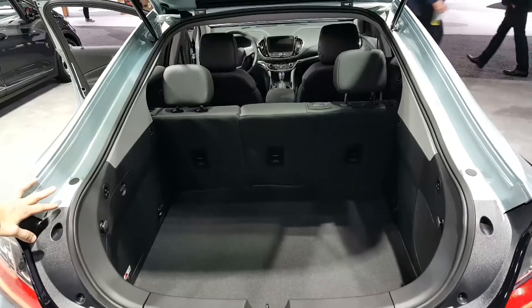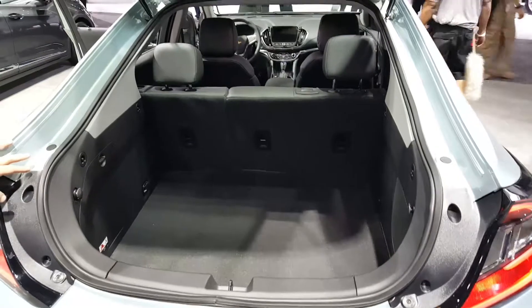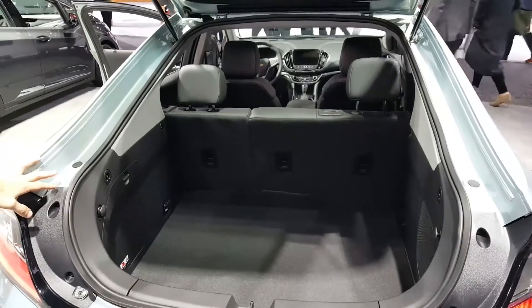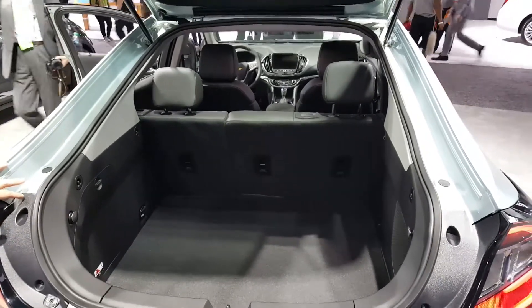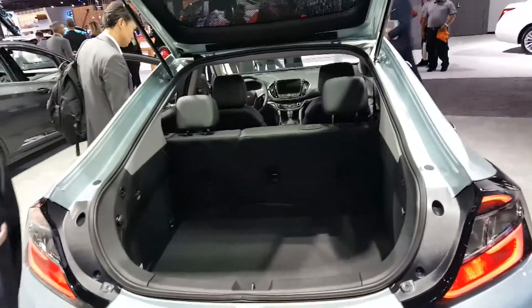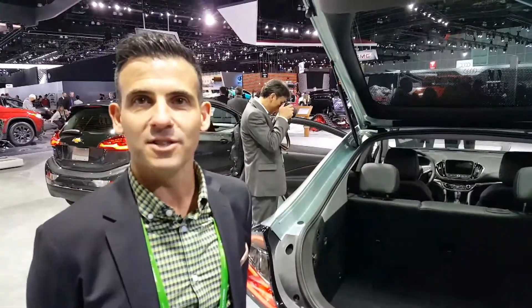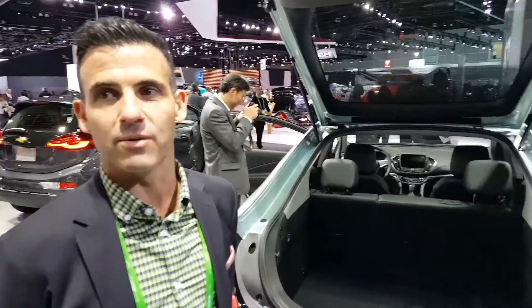The best part about this car is the ability to drive on electricity when you need it, and then use the gasoline engine when you want to take a long road trip, so you're not stranded. If you're working 20 miles from your home, you can go back and forth and not spend a drop of gas for the whole year. So if your daily commute is less than 53 miles, you'll never use gasoline if you're able to plug in and recharge.